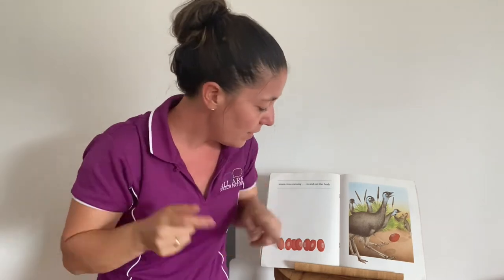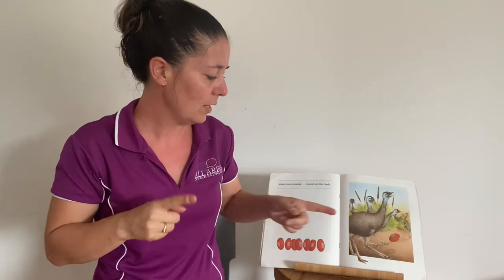Seven emus now. The sign for emu — you might do it with two fingers in and out, or your full hand in and out. I'm going to use the variation with my full hand. Seven emus running in and out of the bush. They're running because they're playing football, kicking the football. We sign run like this, but because emus don't have hands, maybe your emu can run like this or move forward.